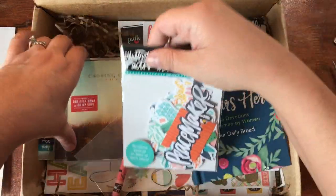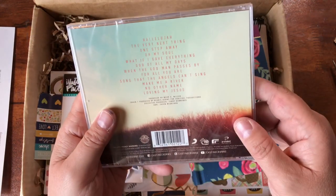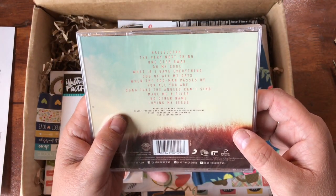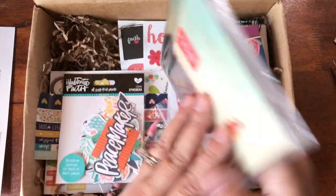I feel like a kid on Christmas - Casting Crowns! Let's start there because I love Casting Crowns. I do not have this CD and I will be putting it in about 10 seconds after I'm done with this video.